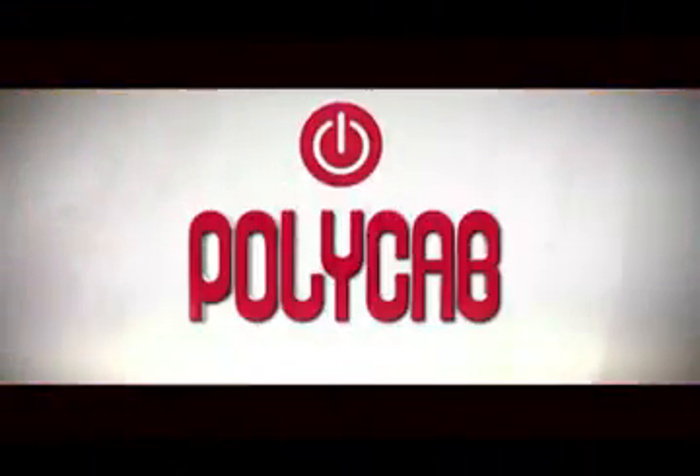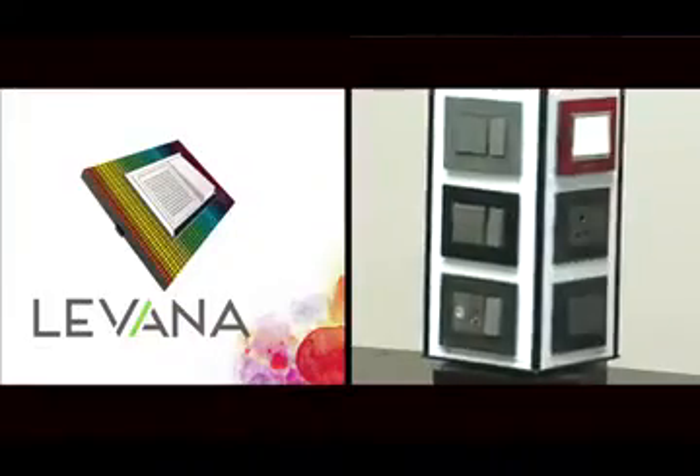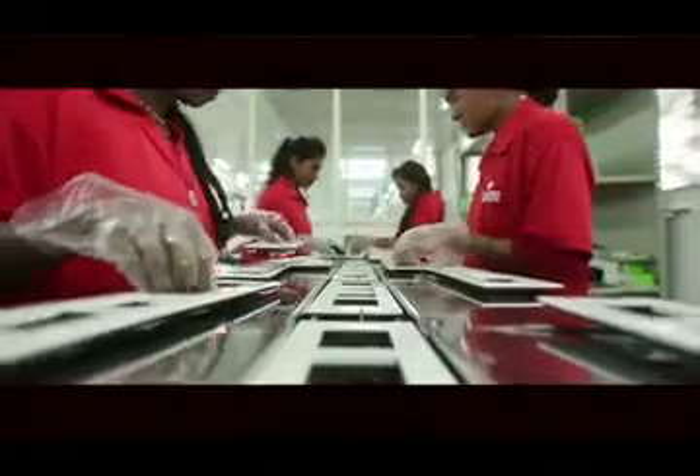PolyCab now proudly connects you with Levana switches. Levana is a Roman goddess known to be the protector of newborn babies. With Levana switches, PolyCab is offering this innovative technology to raise the standards of safety and aesthetics for the Indian switch industry.